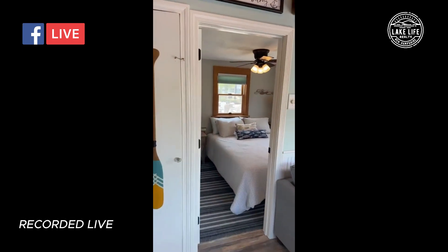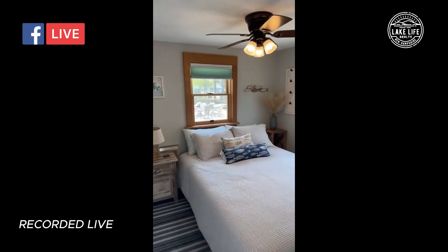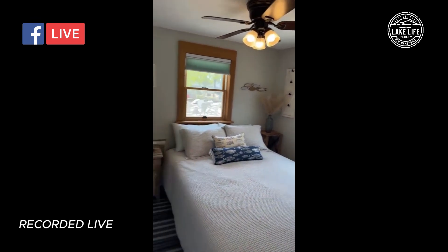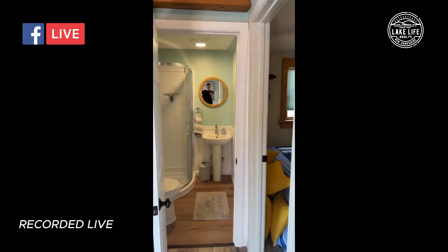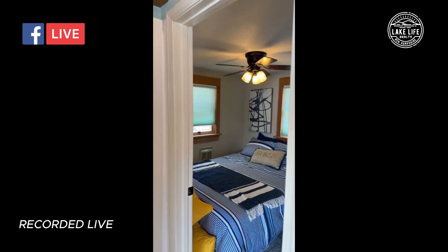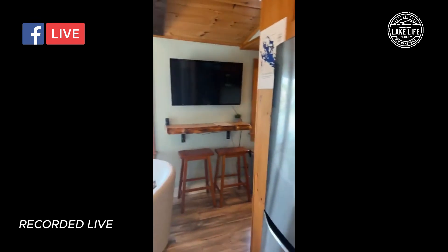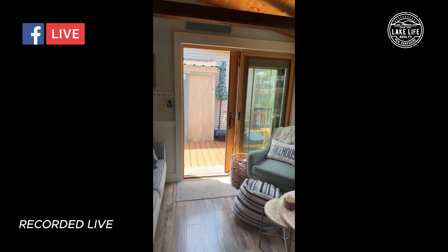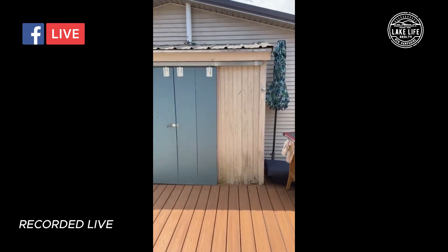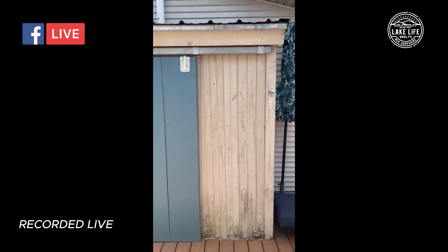You can live here full-time if you wanted to — two bedrooms, some storage, a brand new bathroom that was just completed right before the seller decided to put it on the market, and a three-quarter bath as well, plus an additional bedroom. Really great use of space. You can build up too — some of the units in here are two stories, so you could use this footprint and go up if you wanted to, which has been an attractive piece for a lot of folks coming in here.